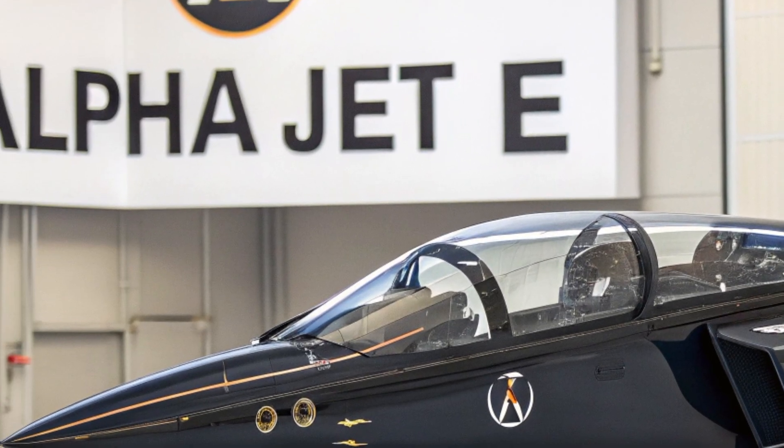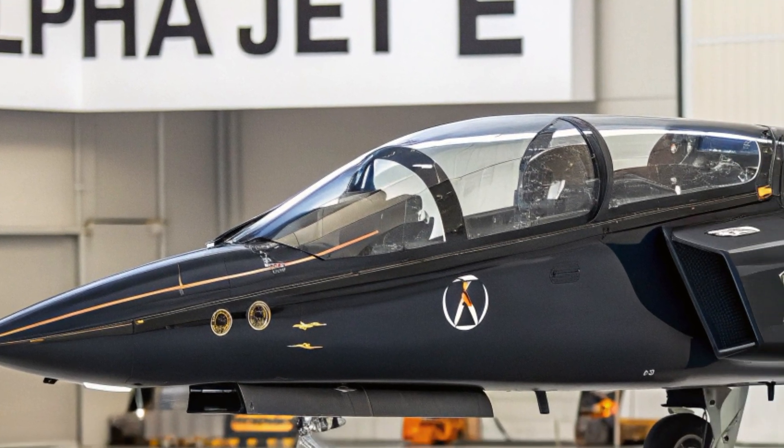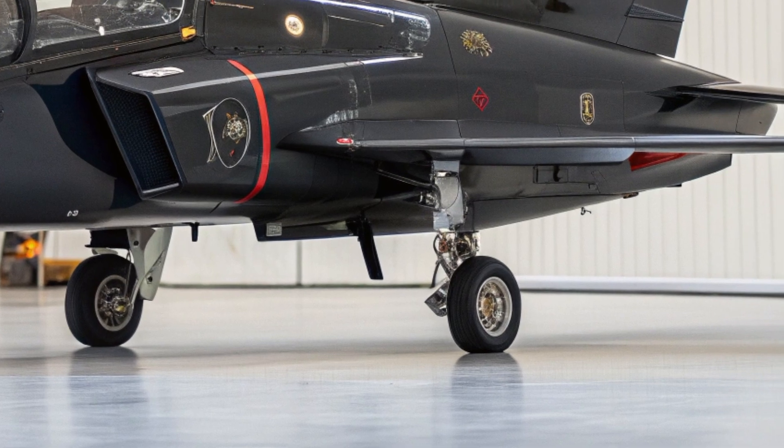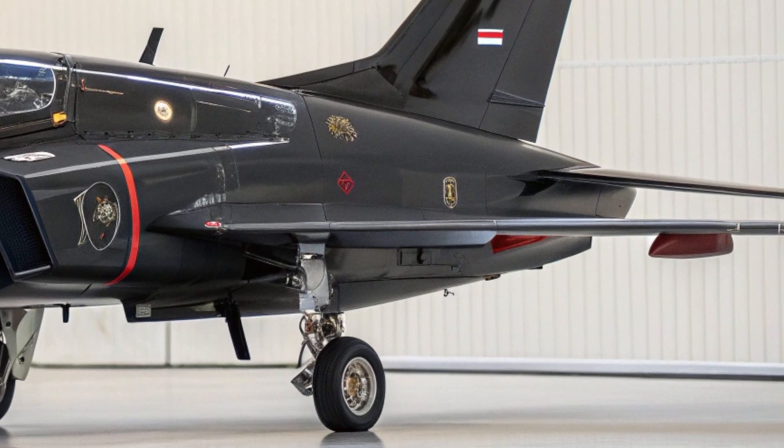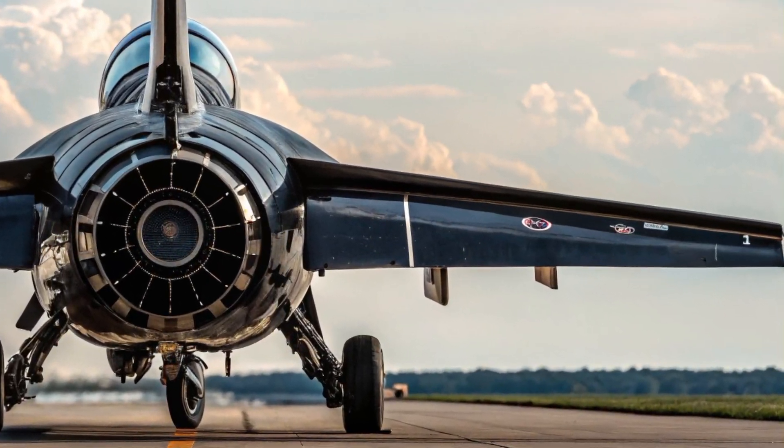Third, the onboard avionics suite is fully upgradable, meaning the jet can evolve alongside future technologies. These features make it an attractive choice for air forces looking to maximize value and flexibility without compromising performance.